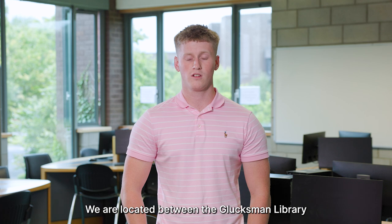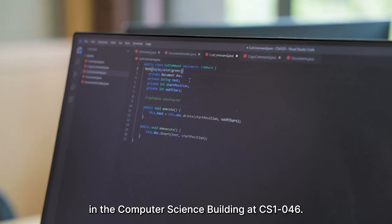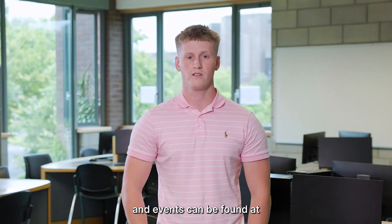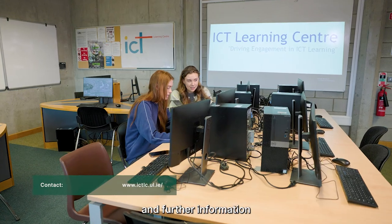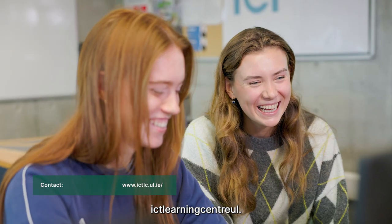We are located between the Glucksman Library and the Kemmy Business School in the Computer Science Building at CS1046. All of our information, contact details and events can be found at ictlc.ul.ie, and further information is available on our Instagram at ictlearningcentre.ul.